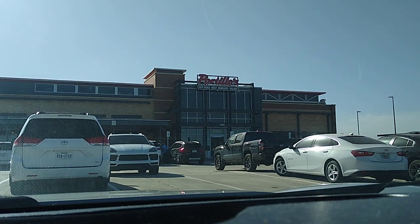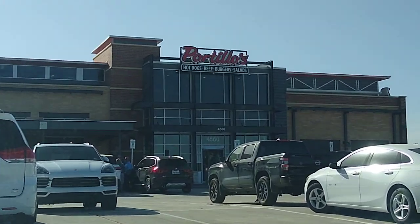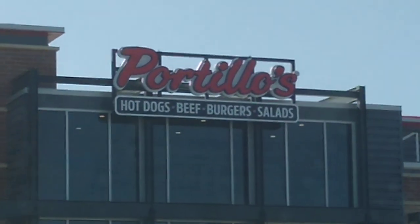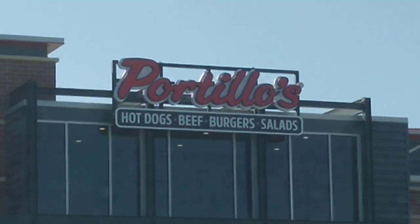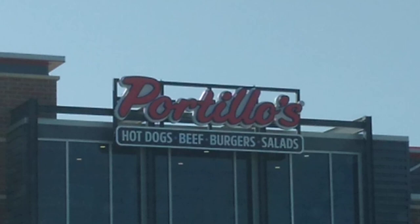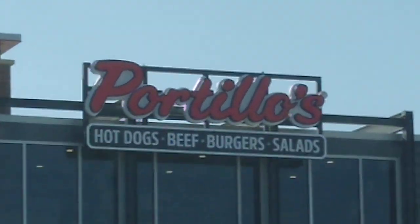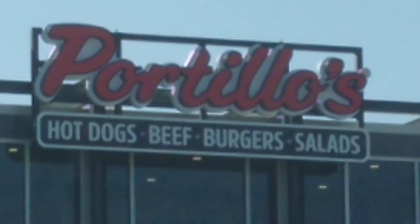Welcome back to the channel. Thanks for tuning in. Ladies and gentlemen, we are at Portillo's in Dallas — yes, they are open in Dallas now. The great Chicago restaurant featuring hot dogs, beef, burgers, and salads.